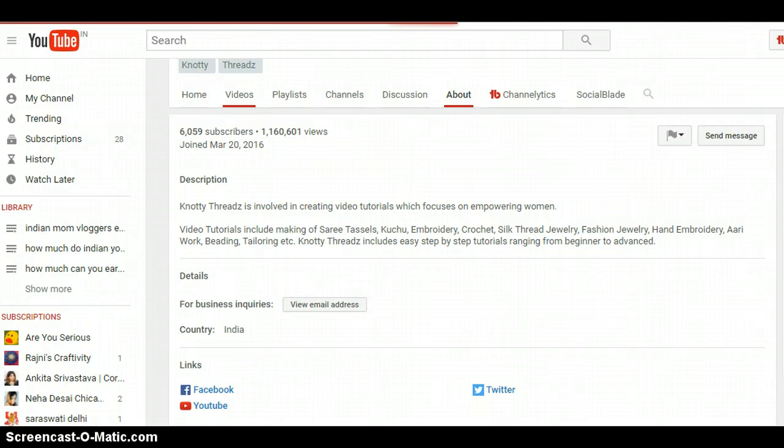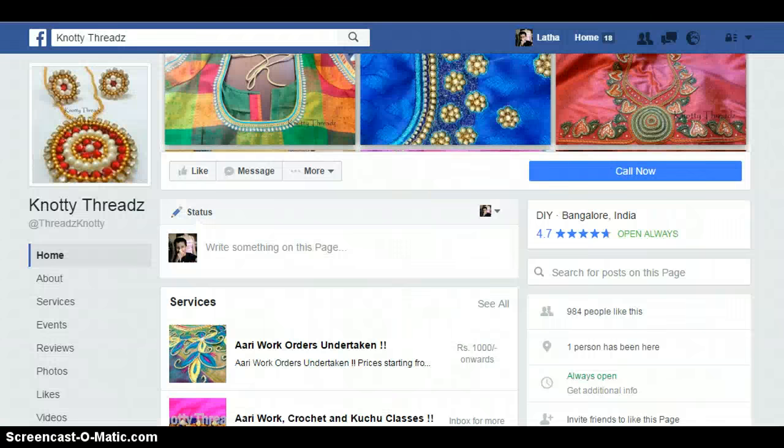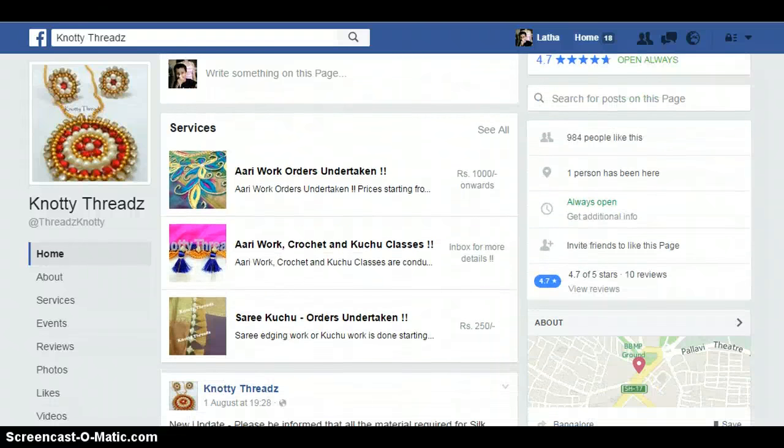They have a link to their Facebook page on their YouTube channel, and already there are 904,484 likes on this channel. They have listed services, so basically they are using YouTube to get people to use their services, which include re-work orders for 1,000 rupees, crochet, and some classes.